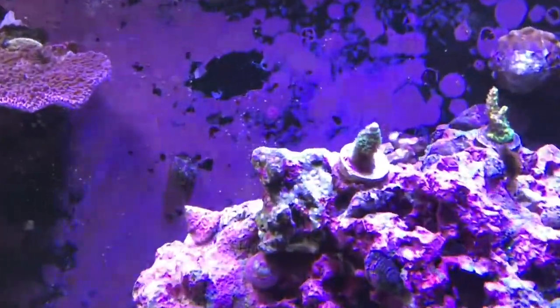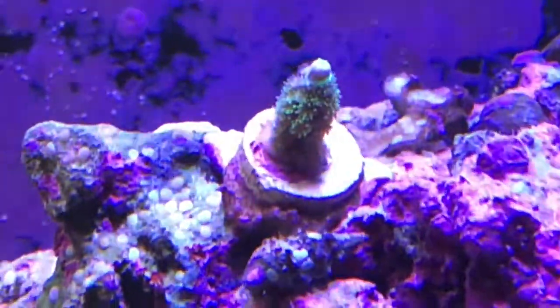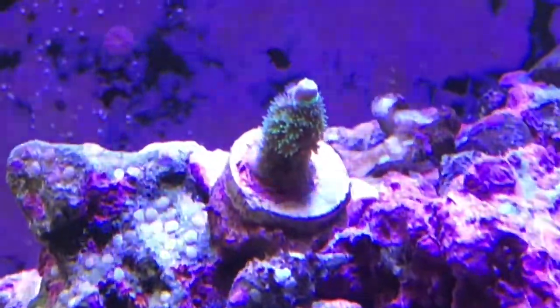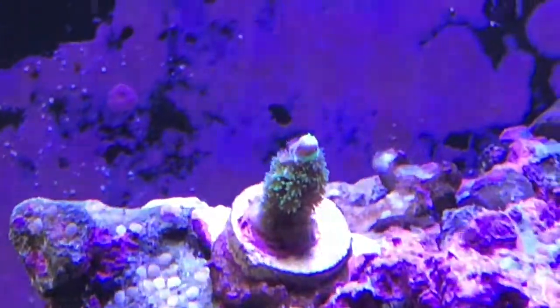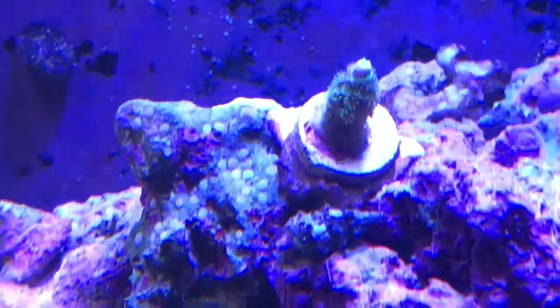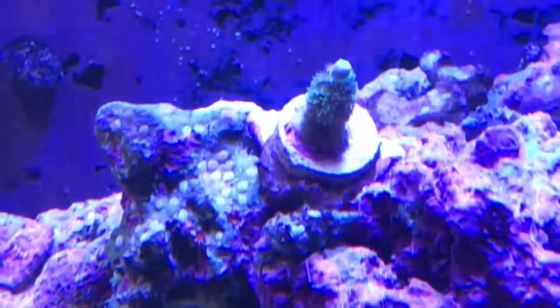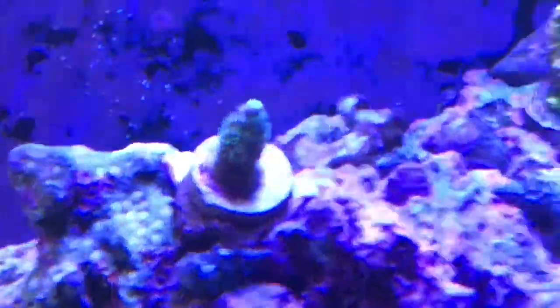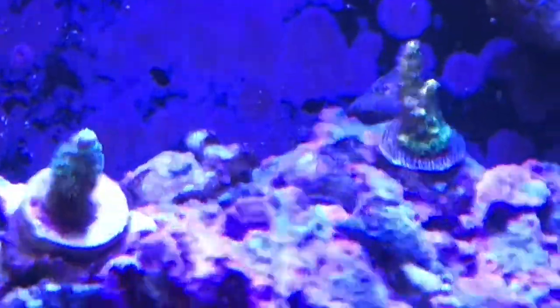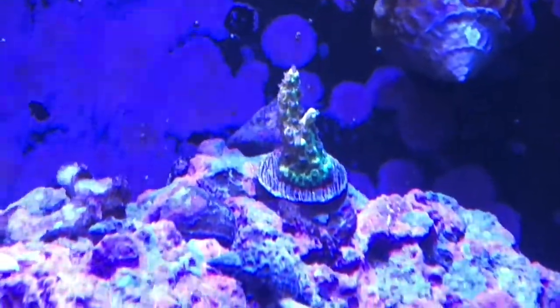I'll do a zoom in as best I can on this home wrecker. You can see that the polyps are much more extended than they were last time. The color doesn't show through quite as well on video, but the top has turned yellow and kind of purple on top, so the colors are coming out more. The polyps are also slightly green.